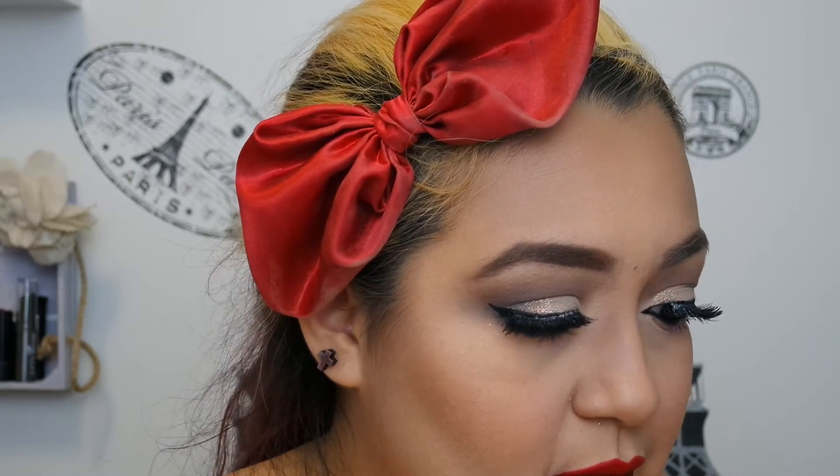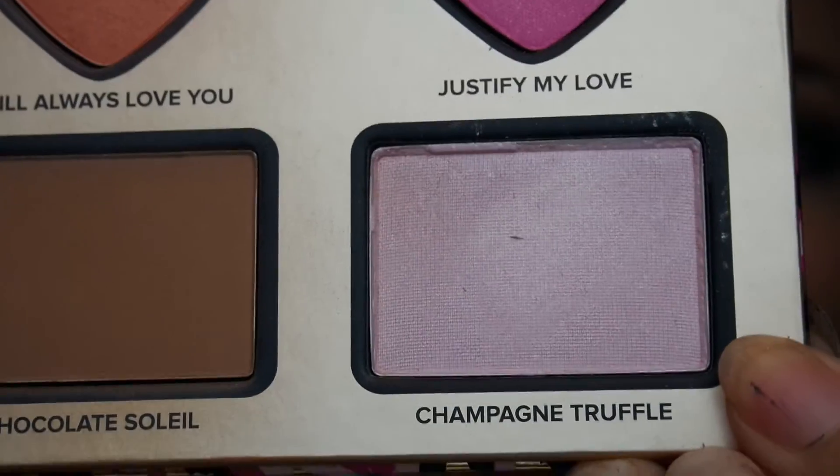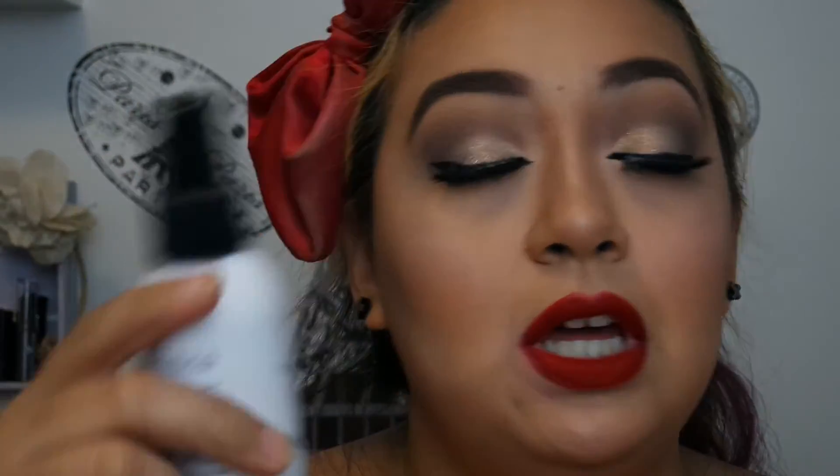I think Champagne Truffle is supposed to be a highlighter — I'm going to try to use it as one anyway. Then of course I'm going to finish off with some setting spray. This is the Bodyography Pro — I use this every time mainly because it's the full-size one I have. I have the NYX matte one too but this is just the easier one to grab.